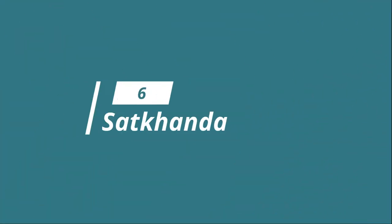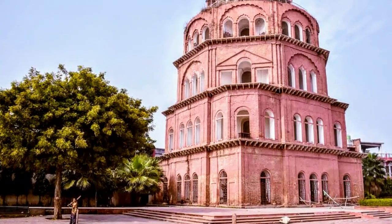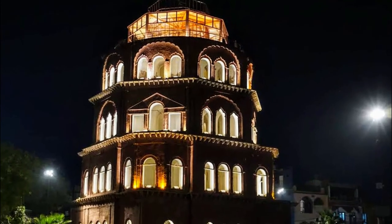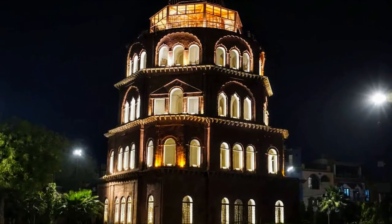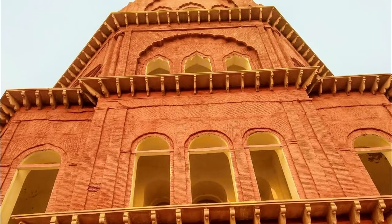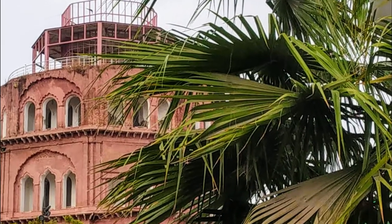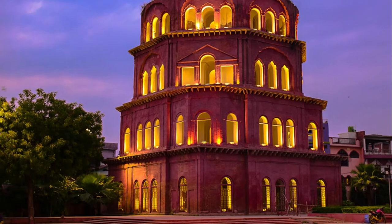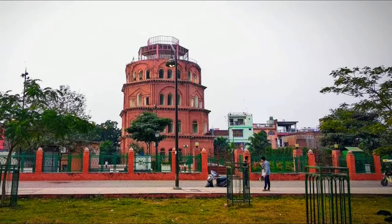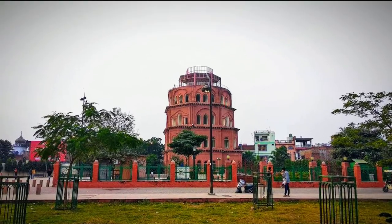Number 6: Satkanda. An iconic watchtower located in Lucknow, Satkanda is an incomplete four-story structure that dates back to the 1800s. King Mohammed Ali Shah, who started the construction of the building, planned it to be a watchtower with seven stories but could complete only four due to his untimely demise. The design of the red brick tower shows influences of the Leaning Tower of Pisa. That's all.